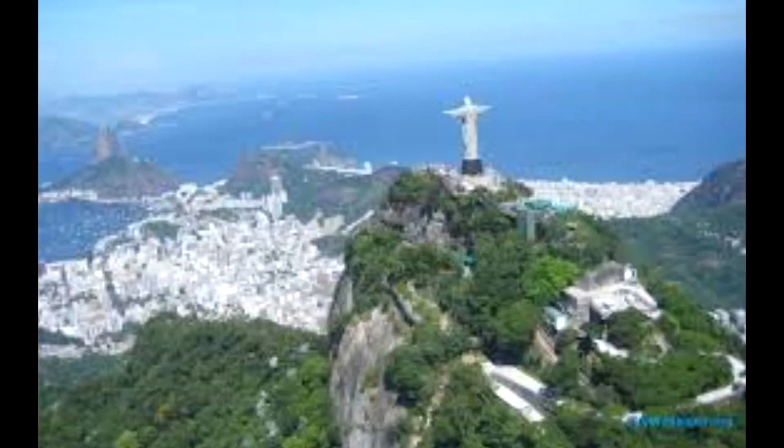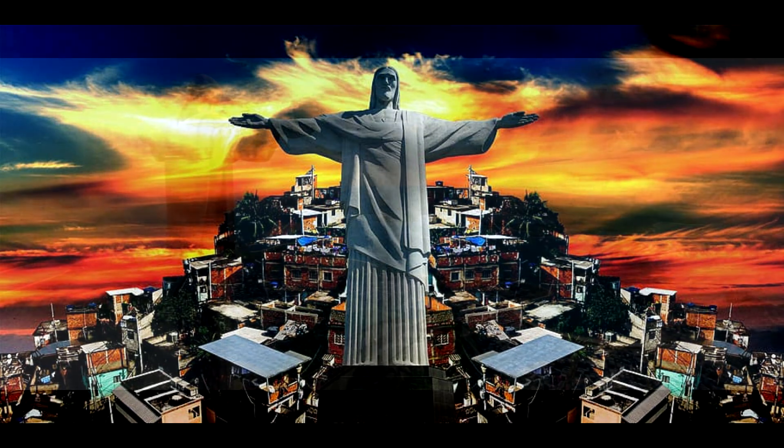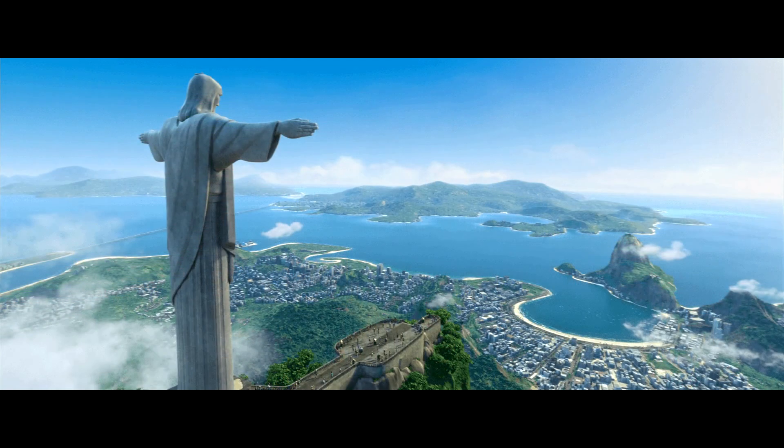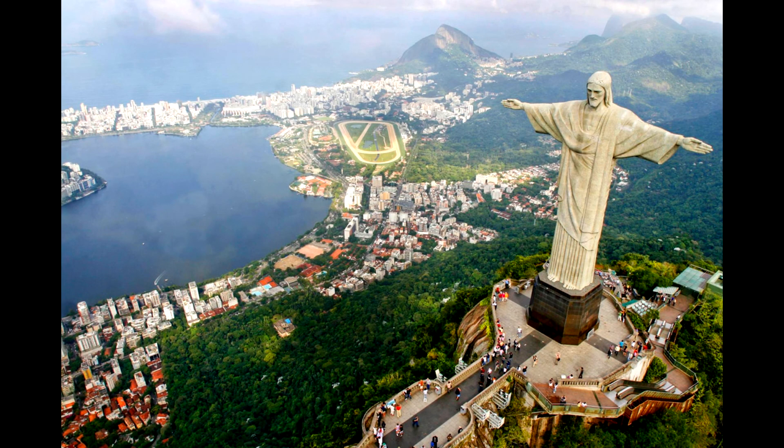It's one of the seven new wonders of the world. In 2007, more than 100 million people voted on the new seven wonders of the world from a list of 21 finalists. The competition was put on by the New Open World Corporation. Christ the Redeemer made the cut, along with the Great Wall of China, Machu Picchu, and the Roman Colosseum. Sorry, Eiffel Tower — maybe next time.